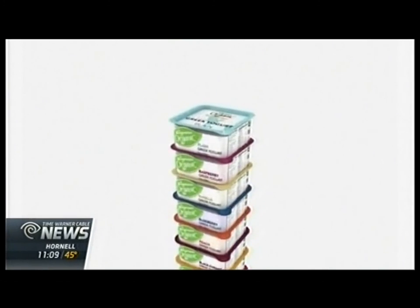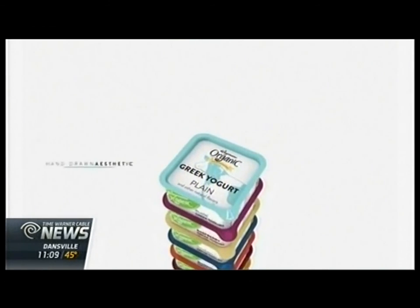A variation of the stackable yogurt cups will eventually make their way to Wegmans shelves.